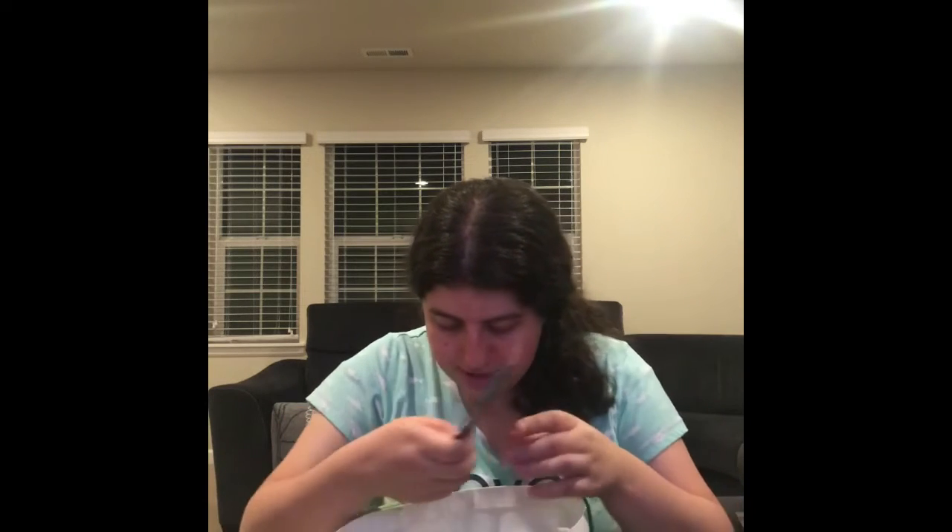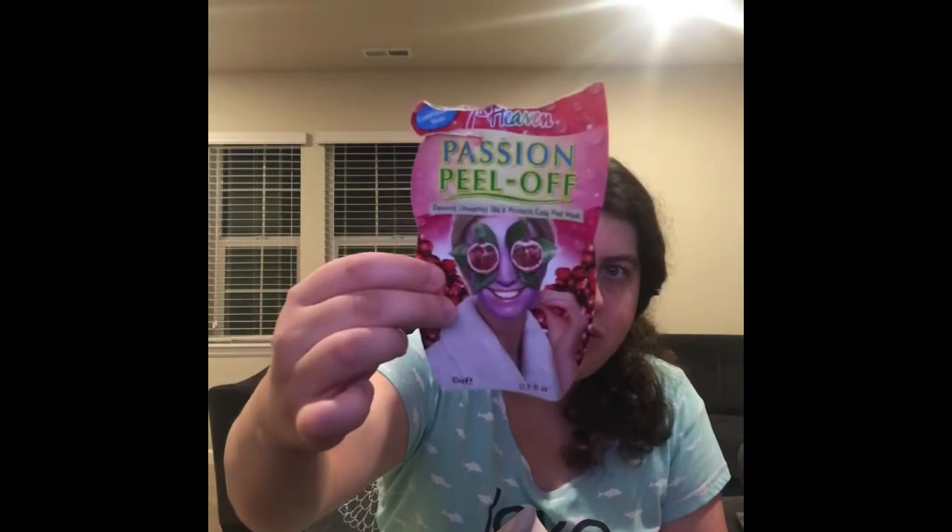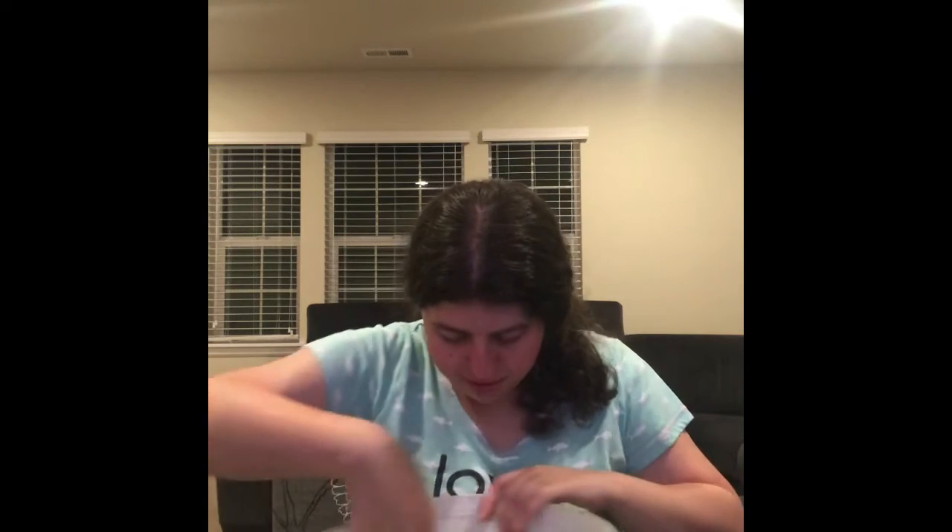The next thing I went through is my other sheet mask. This is the Seven Heaven Passion Peel Off. This one is so good and I already have more of these in my makeup collection, so I will definitely put them in my empties when I use them. I'm very excited about that.